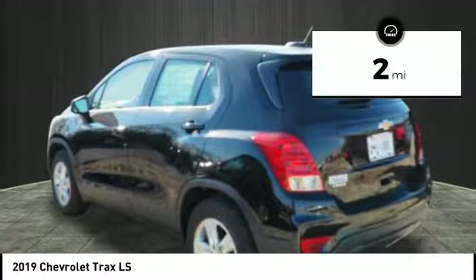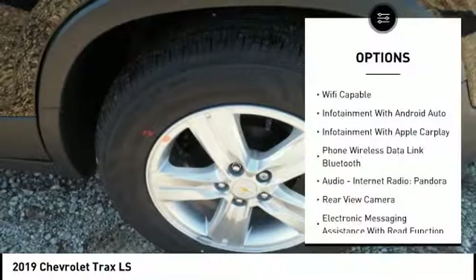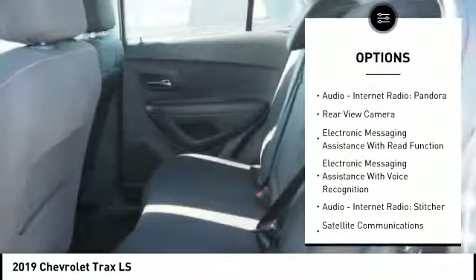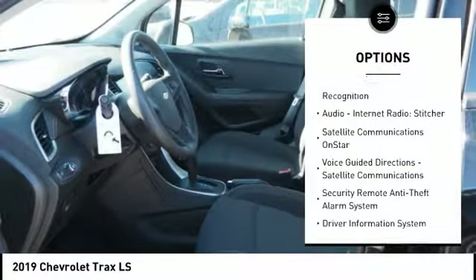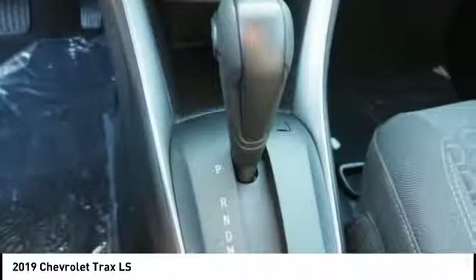This vehicle has less than 100 miles. Here are some of this vehicle's great options: stability control, traction control, power steering, airbags, front knee, child safety locks, trip computer, trip odometer, power brakes, compass, audio, internet radio, Pandora.